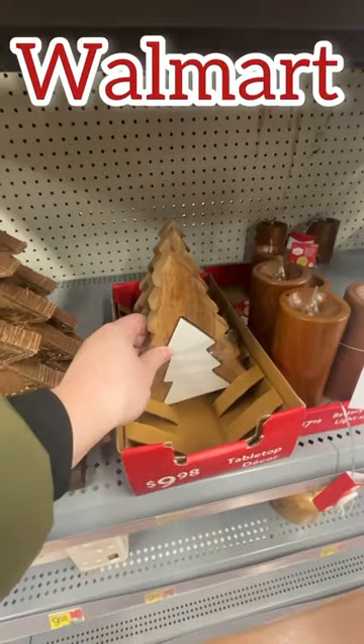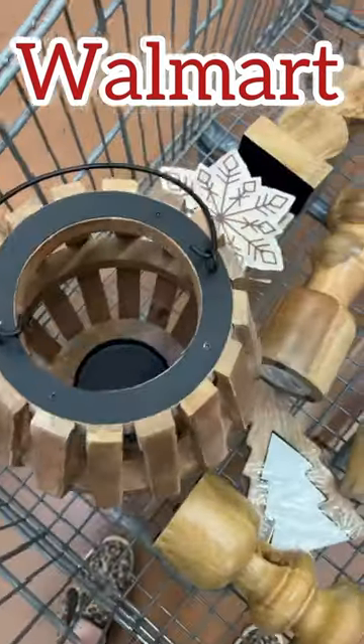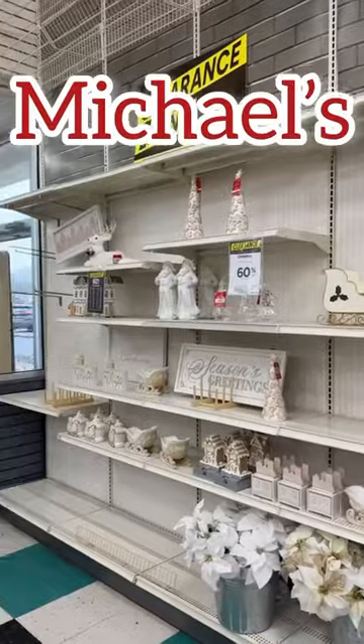That's one of my favorite tricks: looking at the Christmas decor and seeing what you can use not only for winter, but well beyond. Here's everything I grabbed at Walmart — I was so excited.